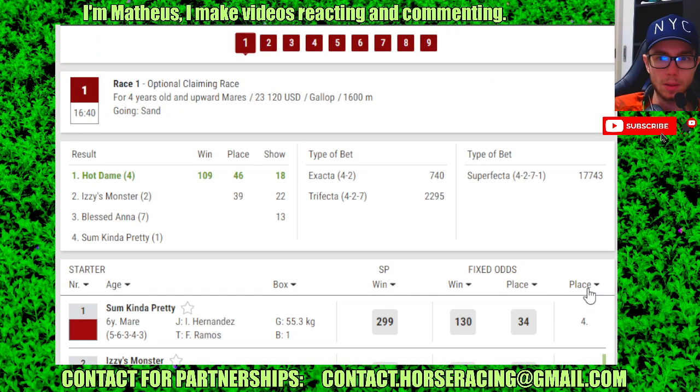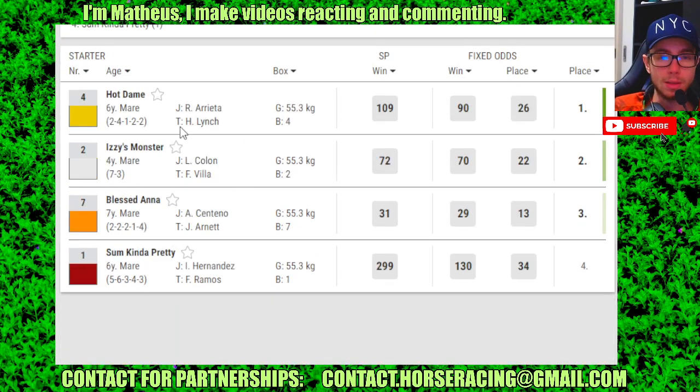Hello guys, results in hand. Race 1: number 1 in 1st, 2 in 2nd, 7 in 3rd.